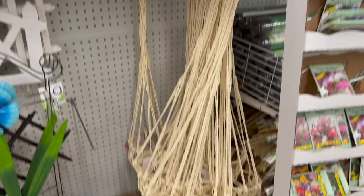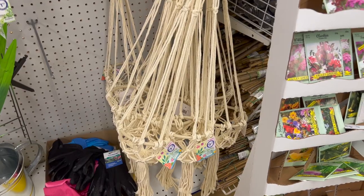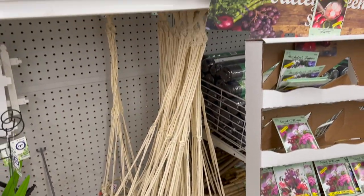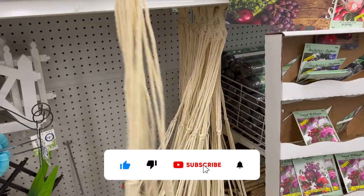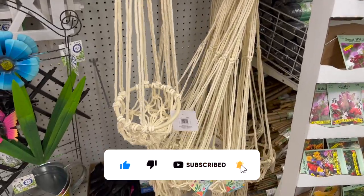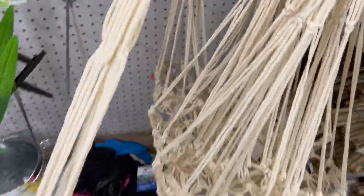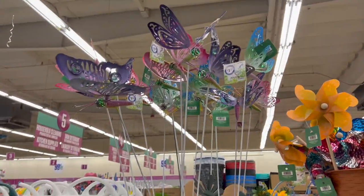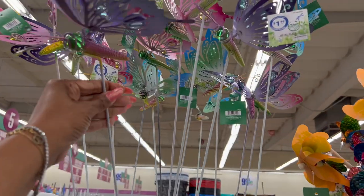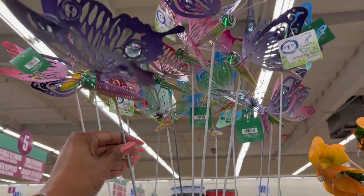This is totally Amanda's style — it's by the Hello Spring collection, $3.99. Look how cute it is — you can put a plant in it and hang it up. For $3.99 she would absolutely love it, but I'm always buying her stuff. And then they have these metal stakes with butterflies — $1.99. I love the little beads in them. They have it in purple, pink, and blue — really pretty for $1.99.